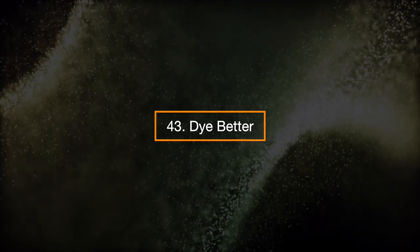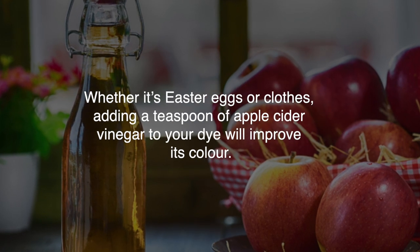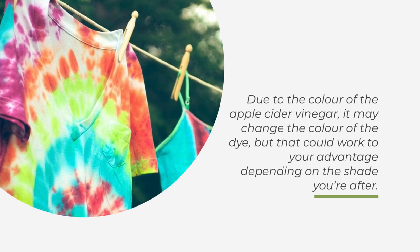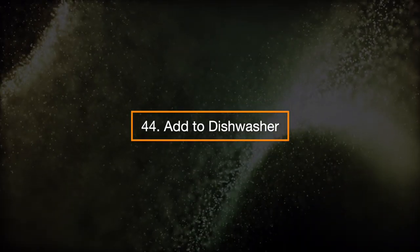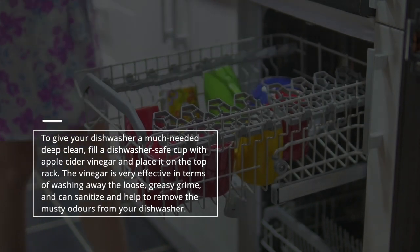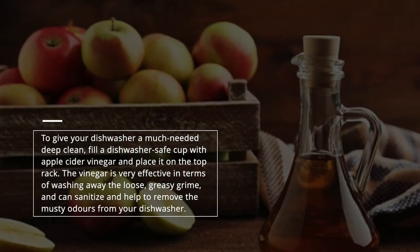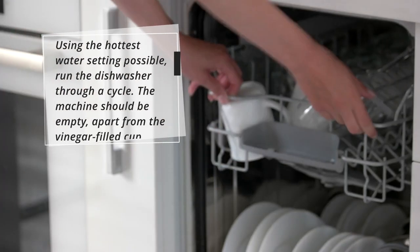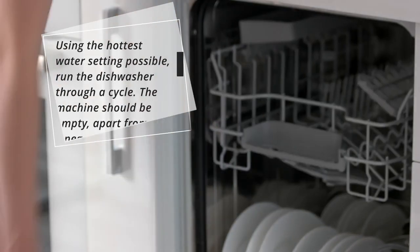43. Dye better. Whether it's Easter eggs or clothes, adding a teaspoon of apple cider vinegar to your dye will improve its color. Due to the color of the apple cider vinegar, it may change the shade of the dye, but that could work to your advantage depending on the color you're after. 44. Add to dishwasher. To give your dishwasher a much-needed deep clean, fill a dishwasher-safe cup with apple cider vinegar and place it on the top rack. The vinegar is very effective at washing away loose, greasy grime and can sanitize and help remove musty odors. Using the hottest water setting possible, run the dishwasher through a cycle with the machine empty apart from the vinegar-filled cup.